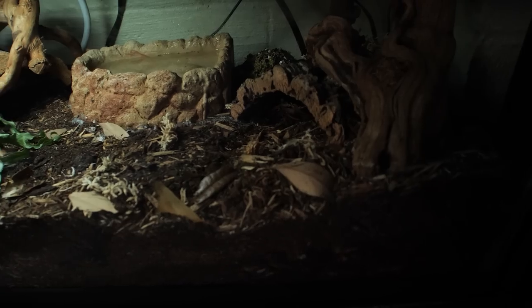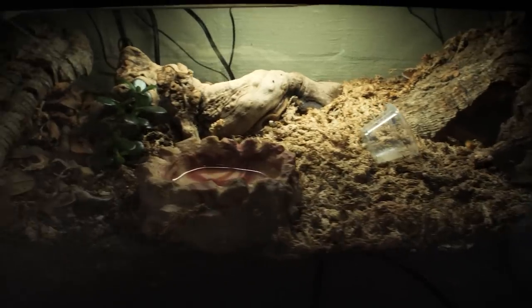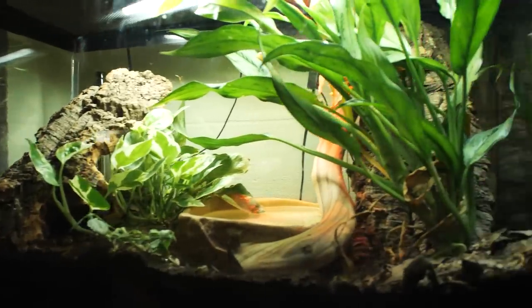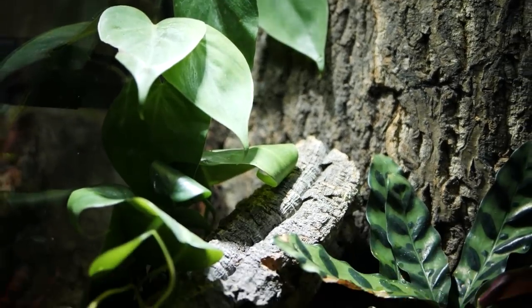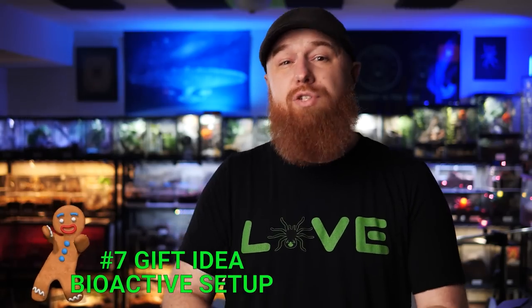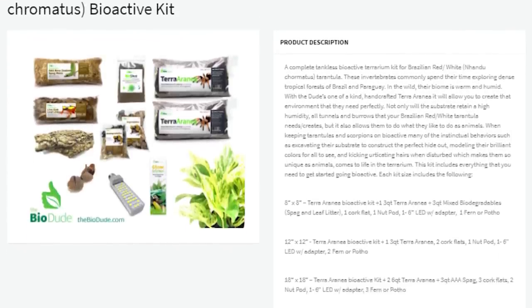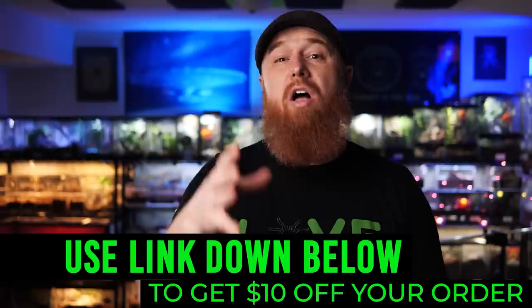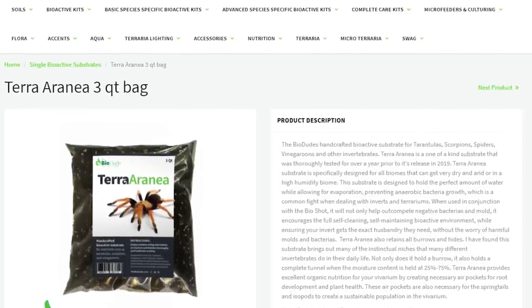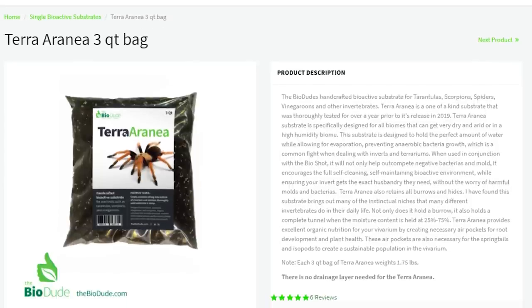Number seven is a gift I'm sure a lot of tarantula keepers want but can't justify the added expense. Right now bioactive enclosures are all the rage, and there are some species of tarantulas and scorpions that really thrive in those setups. An awesome gift would be a complete bioactive package from Bio Dude. They have specialized packages for all types of snakes, reptiles, tarantulas, and even scorpions, and it comes with everything you need — substrate, hides, moss, lights, everything. Use the link in the description to get ten dollars off your order. Or just get them some of the tarantula substrate, which is great at holding humidity and holding burrows.